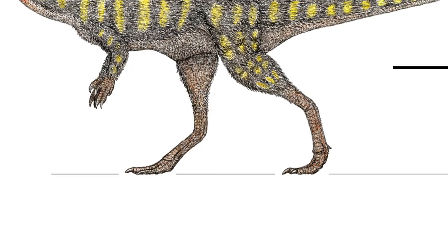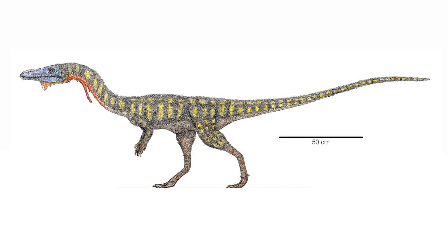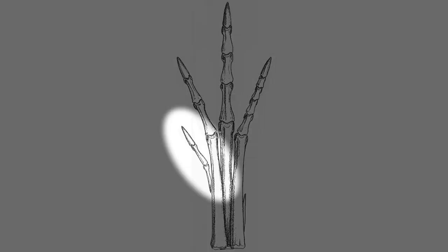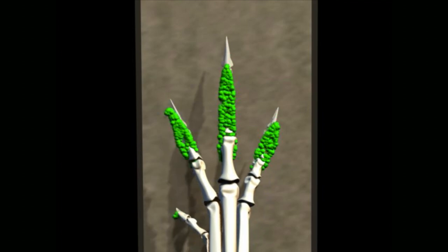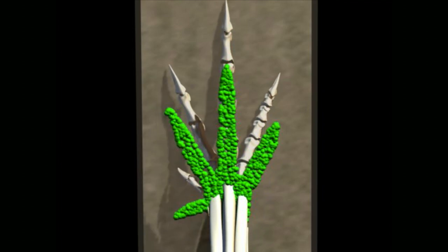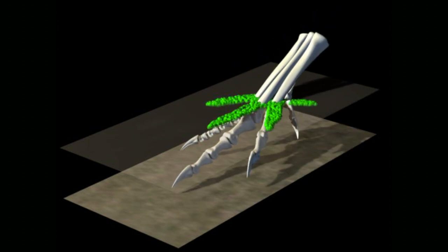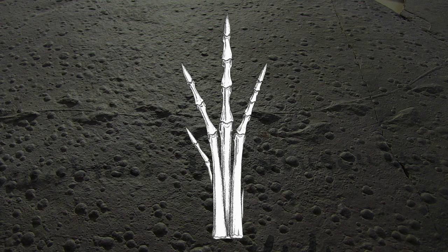Yet all dinosaurs known from this period had a first toe that pointed forward. Even a forward-pointing toe, as seen in this coelophysis, can create a backward-pointing mark when plunged into deep mud. The tracks that animals leave behind don't necessarily match the shape of their feet, putting an unusual twist into this Cinderella story.